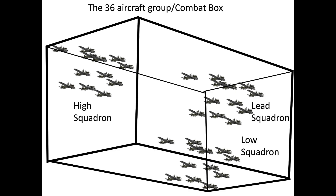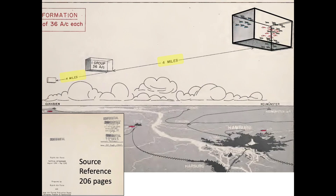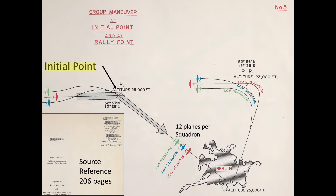The bombers will be flying in a tight 36-airplane combat box formation. The 36-plane combat box will consist of three squadrons, each consisting of 12 planes. The lead, high, and low squadrons will arrange themselves within the group to provide optimal interlocking defensive firepower. The combat boxes will be separated four miles behind each other. As the combat box approaches the initial point, the IP, the 36-plane formation will separate into three 12-plane bombing squadrons.